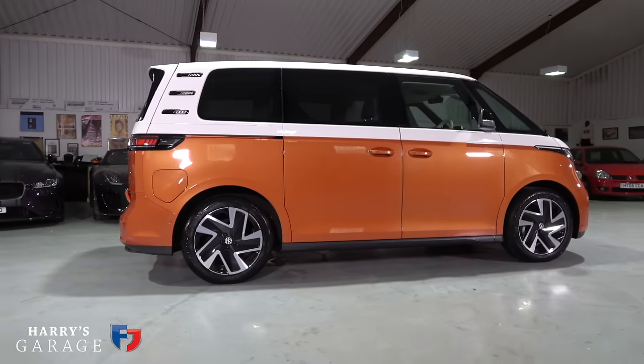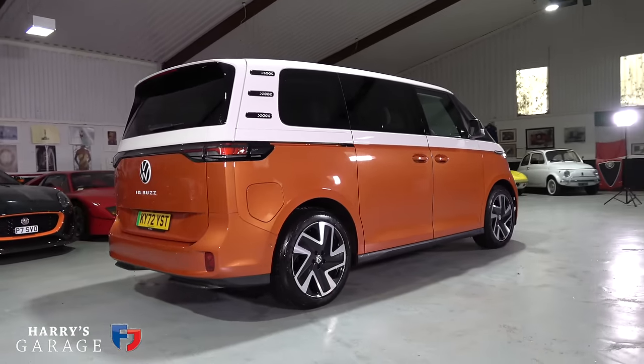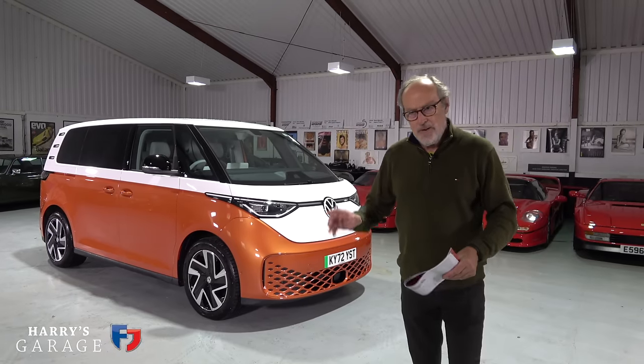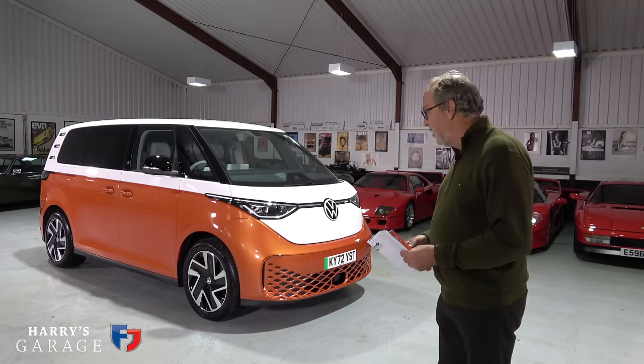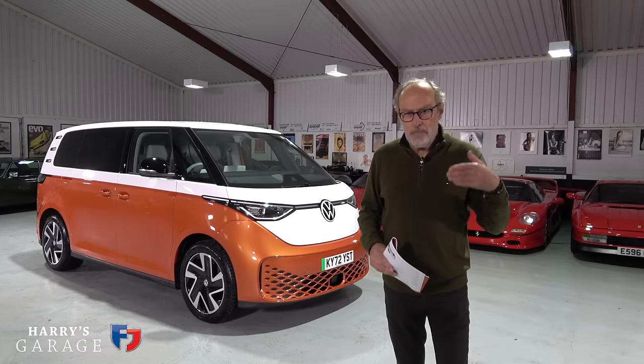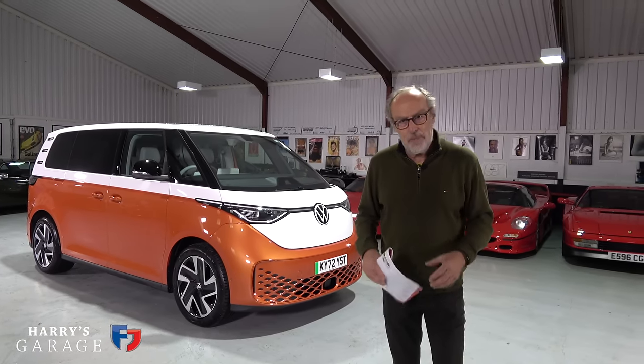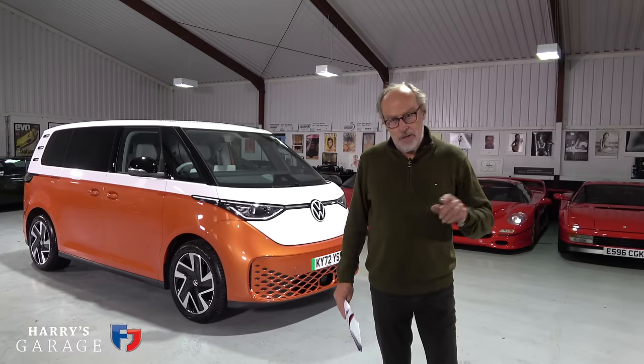I got this car in because it's just one of those design statement cars — a bit like the Land Rover Defender or Mini. VW coming out with this is a big moment in their history, and it's worth getting in. It's a modern take on a tradition, something that reminds us of our past, and it's a very clever car in lots of ways.